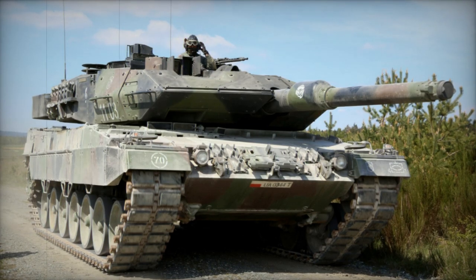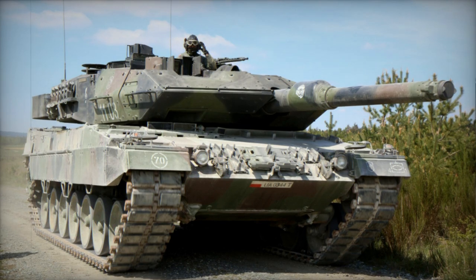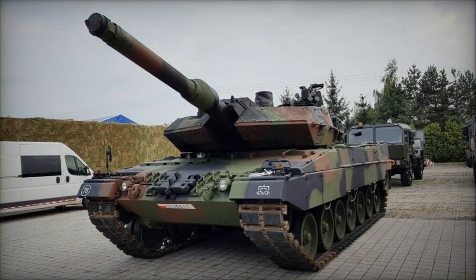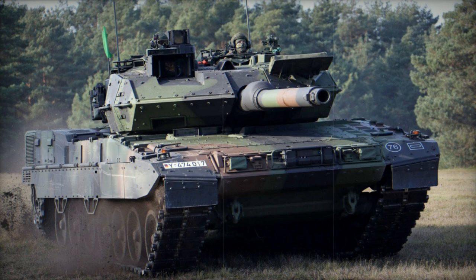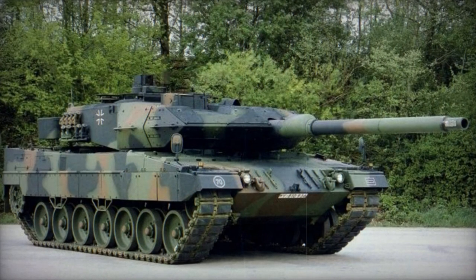The Leopard 2A5 main battle tank represents a significantly enhanced version of the Leopard 2 tank model. It was introduced in 1990, with 225 tanks from the German Army's Leopard 2 fleet being upgraded to the 2A5 standard by 1998. During this period, the Leopard 2A5 was widely regarded as the preeminent main battle tank worldwide.